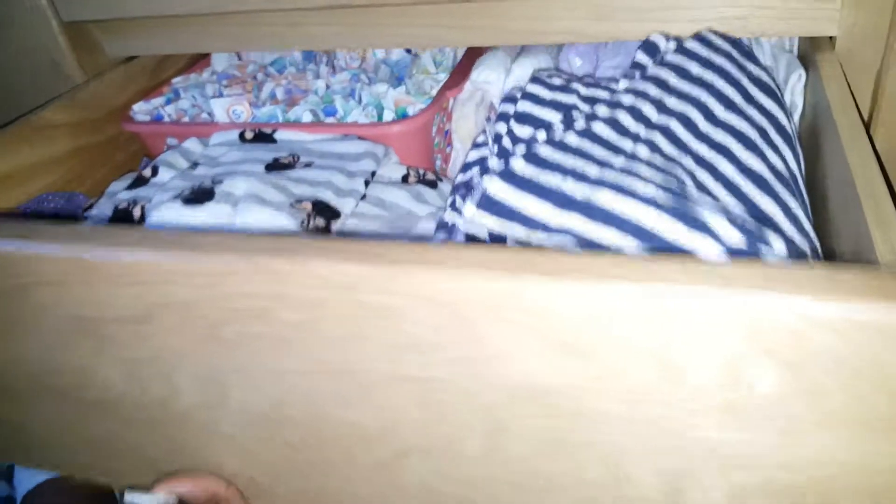Sorry about that guys, my phone got a bit hot so the flash went off because the phone was getting too hot. But yeah, this is where I keep my tampons — it's in a drawer, basically my pajama drawer.